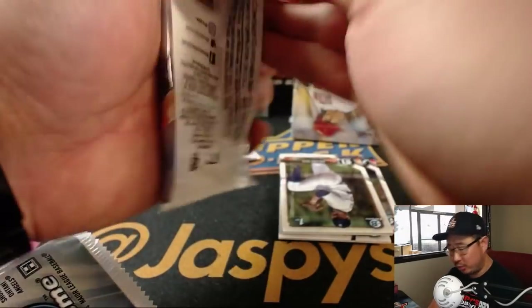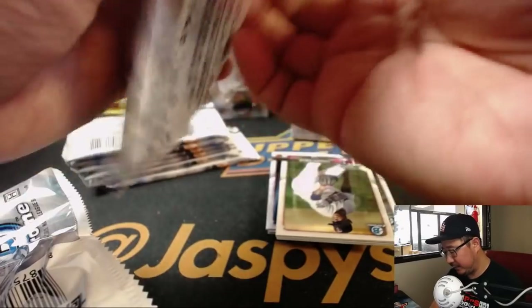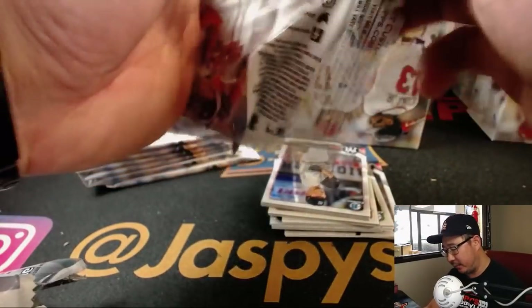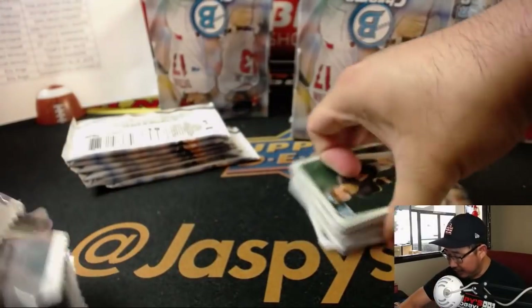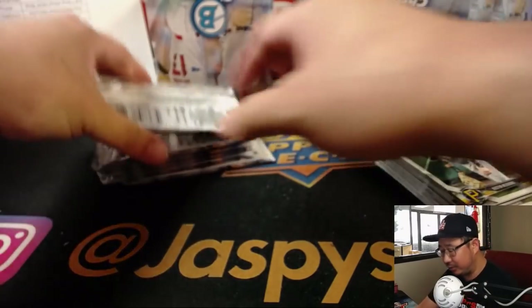Bowman Chrome — always one of the more highly anticipated products of the baseball season. There'll be more baseball releases coming up over the next couple months, but the baseball regular season, ladies and gentlemen, is coming to a close.